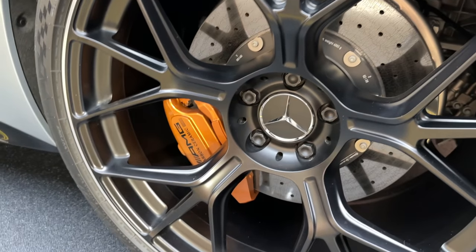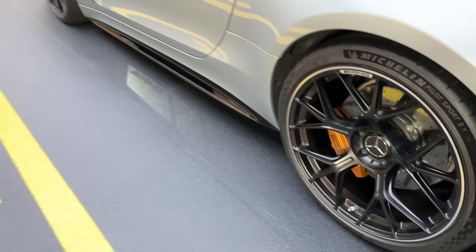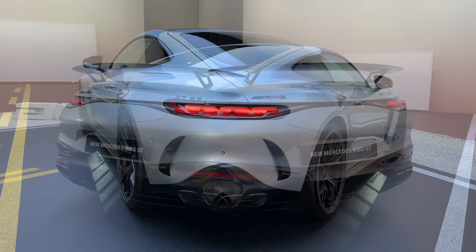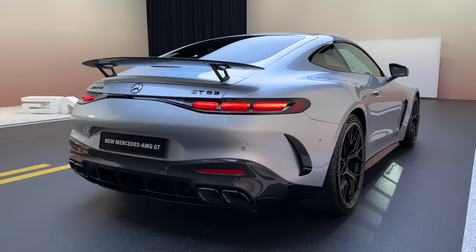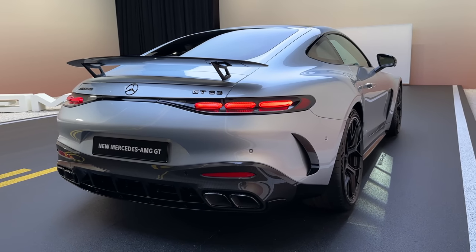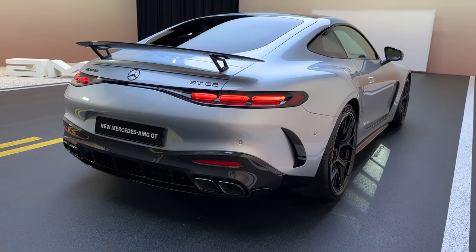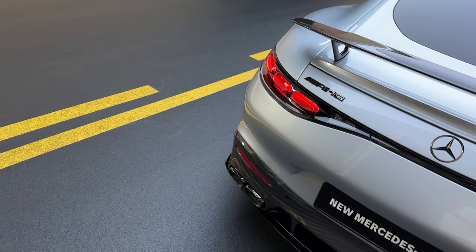In the back again we have 21-inch multi-spoke wheels that look absolutely great, with 305-size tires and carbon ceramic brakes. The setup looks absolutely great. Then we have the new rear of the AMG GT — you can see the GT 63 badge. The new rear is completely redesigned, and with the aero package we also have the additional spoiler here.